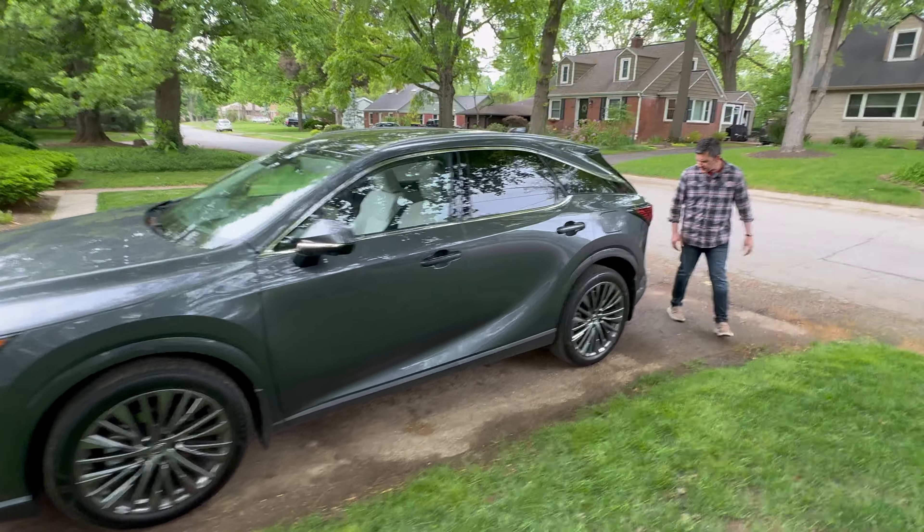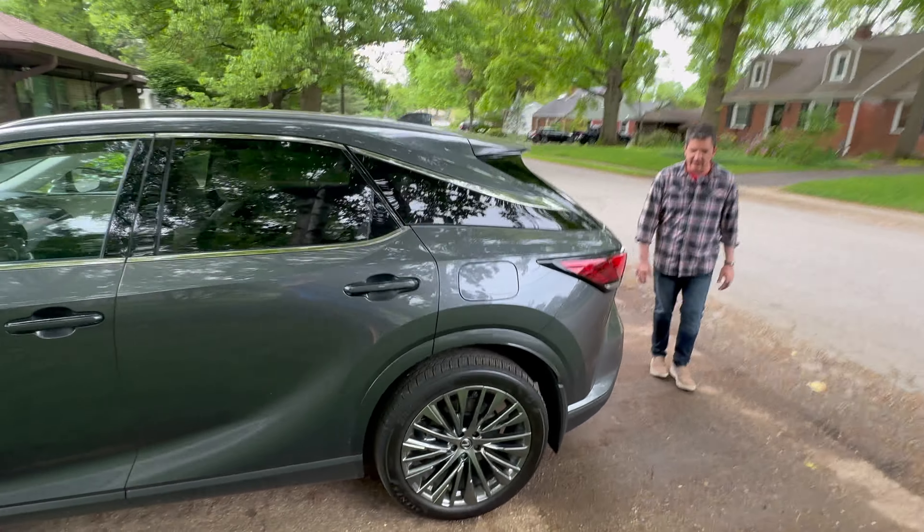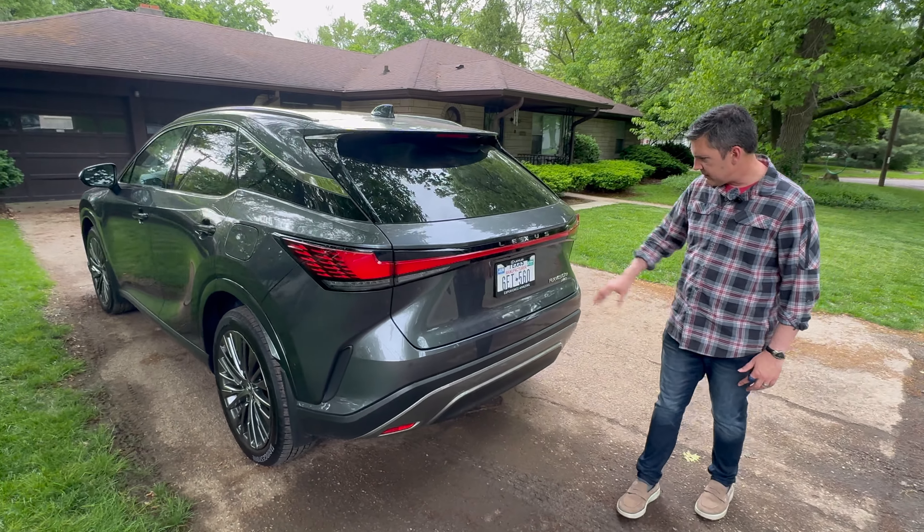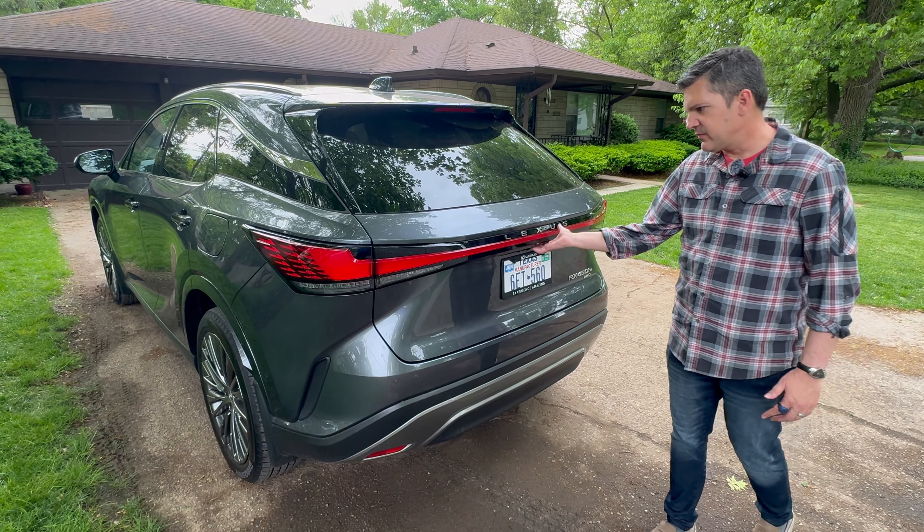Come around the back — again, more of the current Lexus styling elements. You know, the thin wraparound tail lamps, the Lexus badge back here on the back. Again, looks very nice.